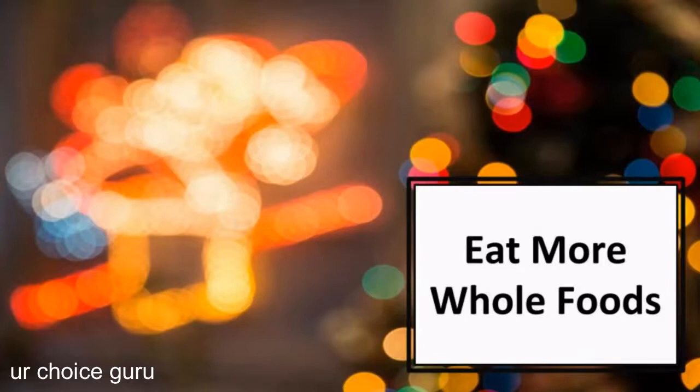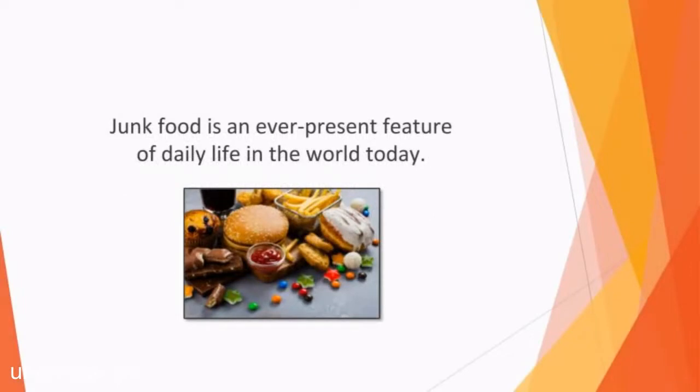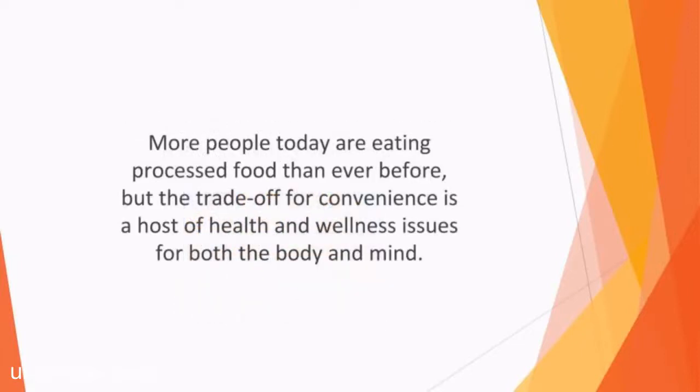In this video, we'll talk about eating more whole foods. Although we all know that we should eat more whole foods, it can be all too tempting to fall back on the junk food and processed food that we find in restaurants and stores everywhere. Junk food is an ever-present feature of daily life in the world today. The presence of McDonald's, Burger King, and KFC in malls up and down the country is simply encouraging more of us to snack on junk from an early age. More people today are eating processed food than ever before, but the trade-off for convenience is a host of health and wellness issues for both the body and mind.